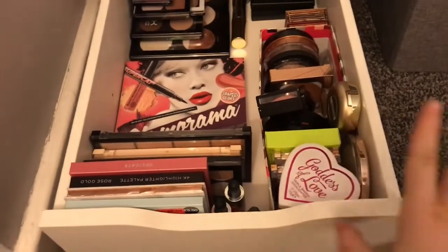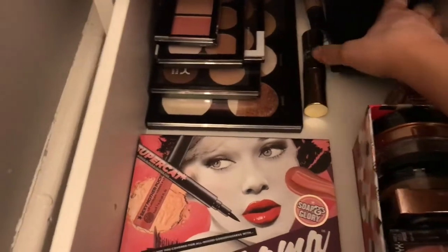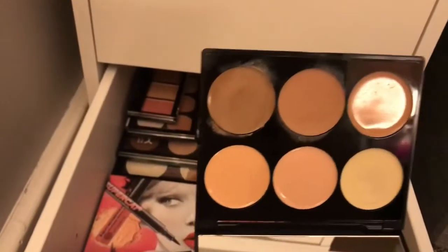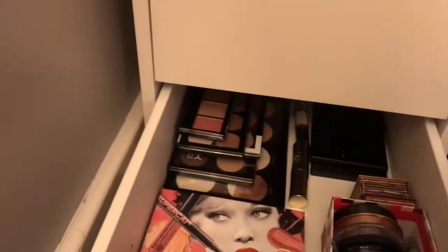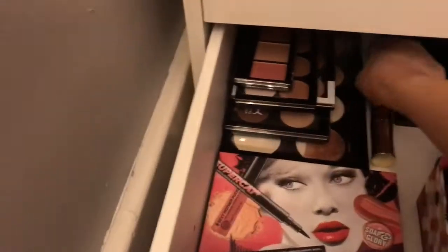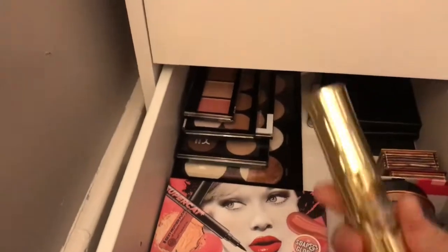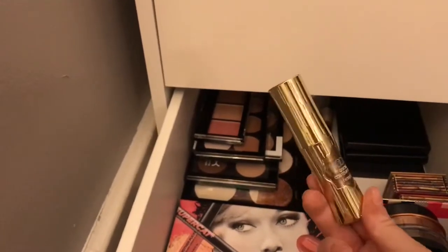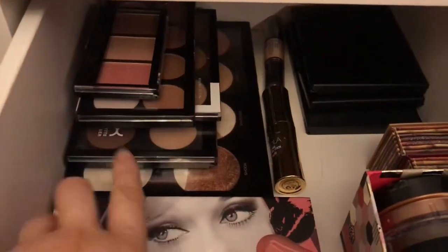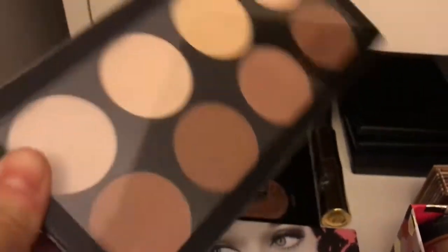The last drawer of the first set is my blushes, highlighters, and contour section. At the back are my Sleek cream contour palettes — I've tried cream contouring and I can do it, but I don't really see the point. They're actually really nice palettes if you are looking for cream contour — nice mirror, light and handy for travel. Then I have the NYX Wonder Stick, the Hula Quick Contour Stick which I love — it blends really nicely. At the back there's also a Revolution palette with contour, highlight, and blush.